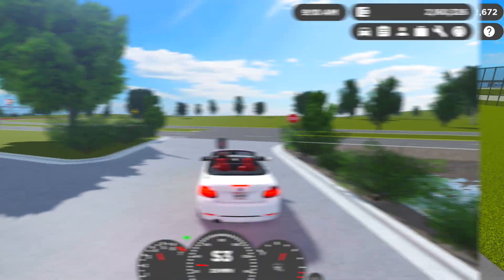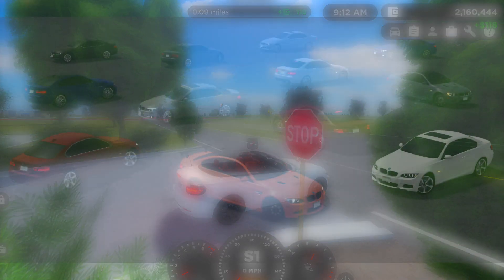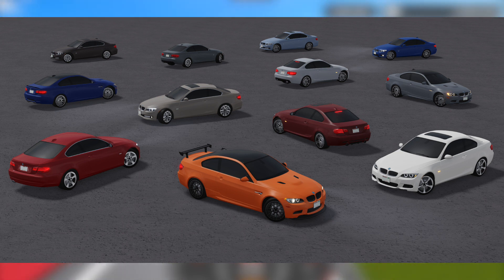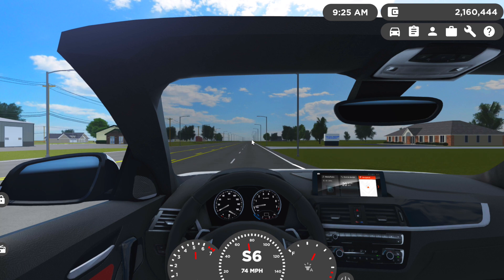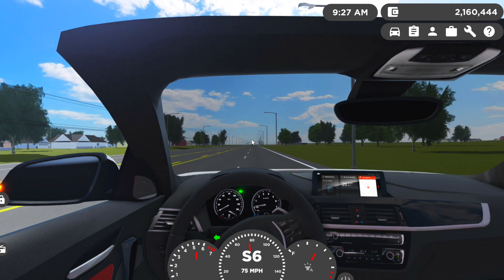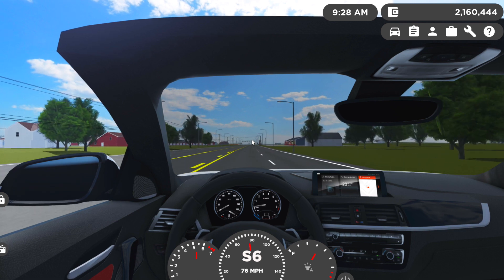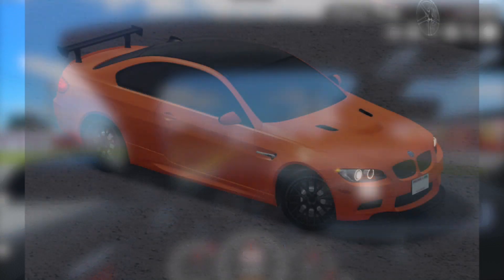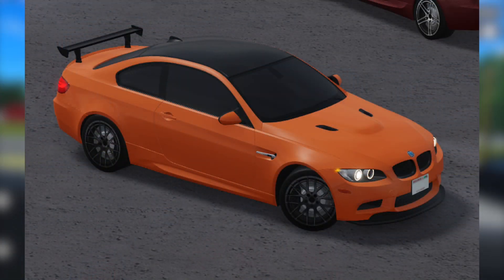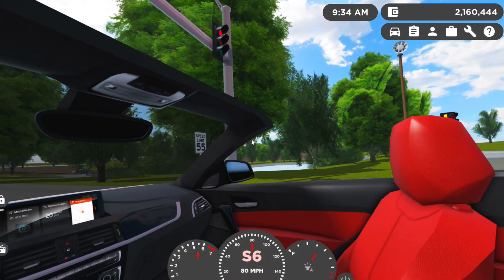Next car we're going to be getting is a 2011 BMW 3 Series — 328i, 328i xDrive, and a whole bunch more trims, probably around 15. The important thing is that the M3 GTS will be sold as a limited, so make sure you go buy this car. It will probably be over 100,000 in-game currency, so save up. I don't think limited cars require a game pass. The M3 GTS is the orange one in the middle — if you want another limited car, I really recommend getting it.